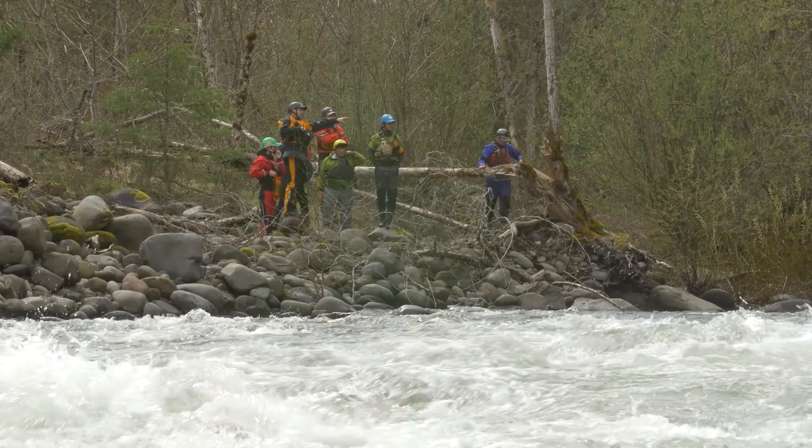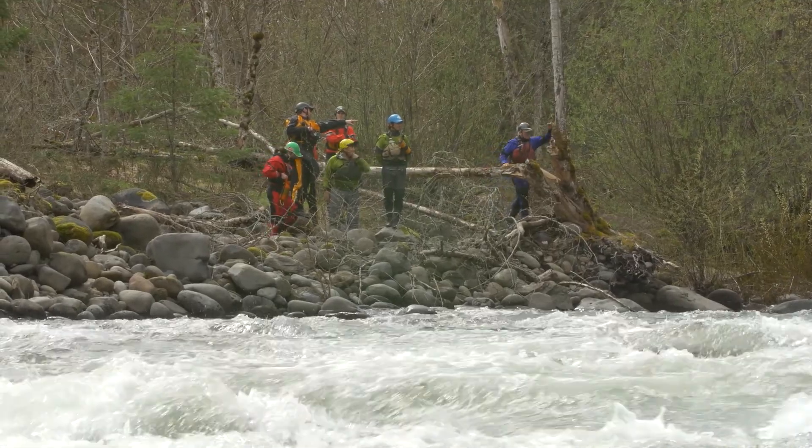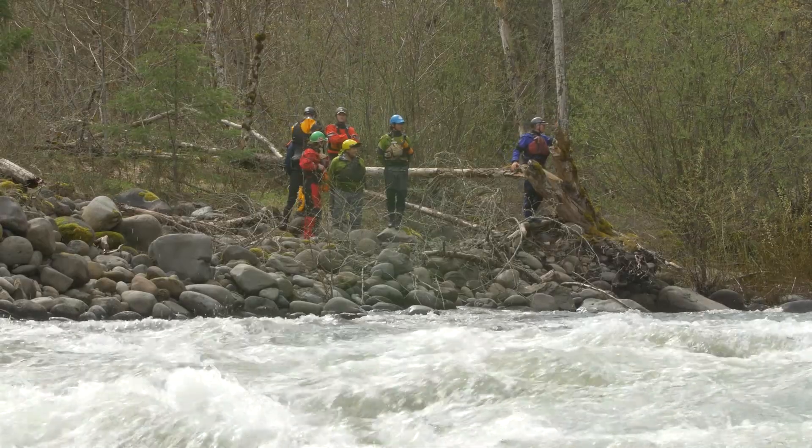This is the Class 4 Rowing School. What we're doing here is teaching people the technical skills they need to run Class 4 rapids, but also the team boating aspect — like how to work with other people and other boaters to safely run rivers.